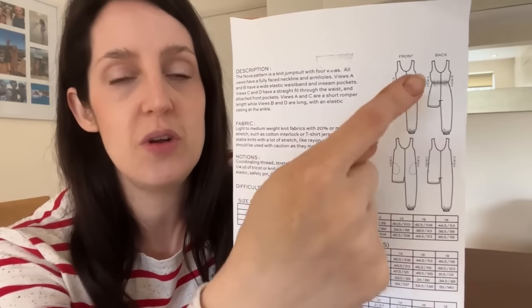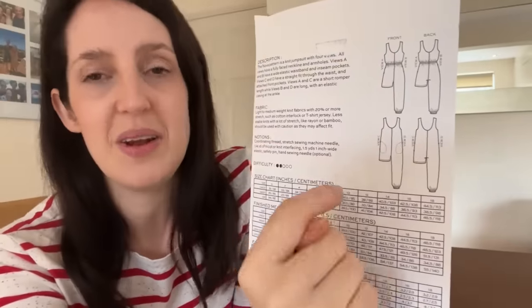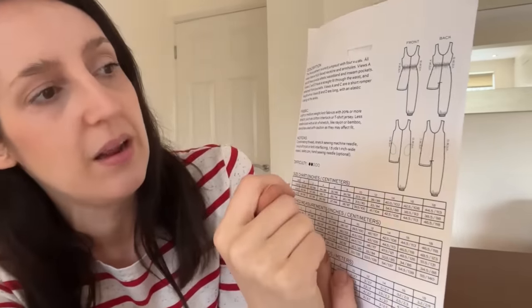Moving on to what I've been up to over the last week or two on the sewing front. The first thing I wanted to share is a new make I finished earlier this week — the Nova jumpsuit pattern by True Bias. It's a pattern that's been around for a while, for a jersey jumpsuit. You can make a jumpsuit or a playsuit, and choose between different views depending on whether you want an elasticated waist to cinch it in or leave it more loose.